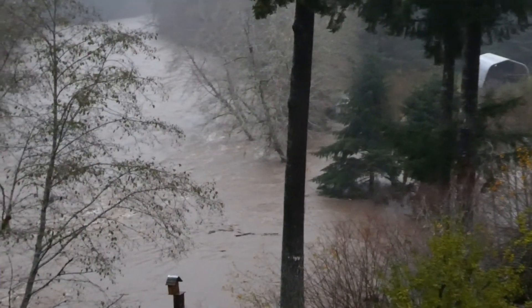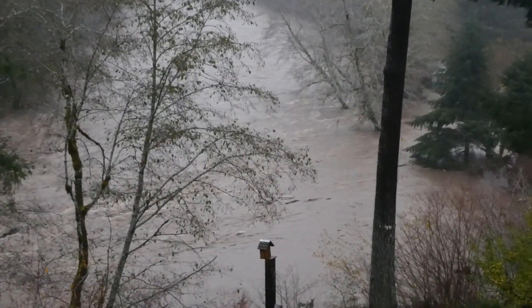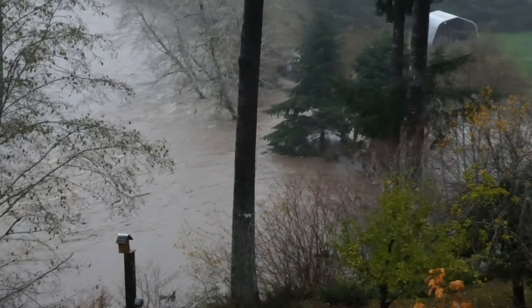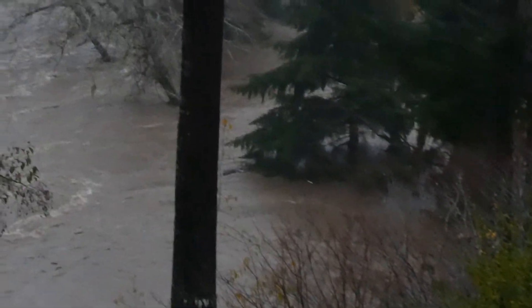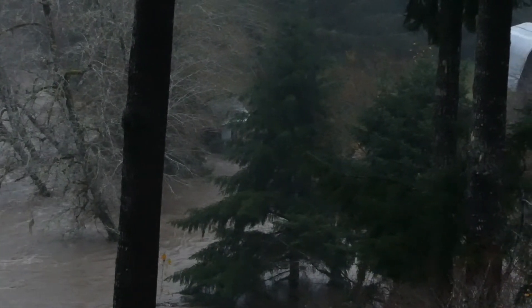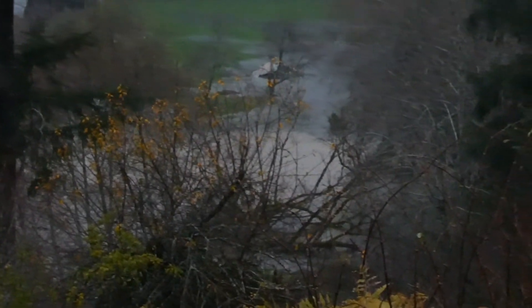There's the raging river. There's the bank — sort of. Everything looks okay in there. And there's the creek.